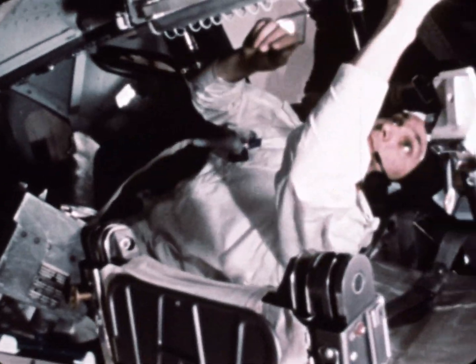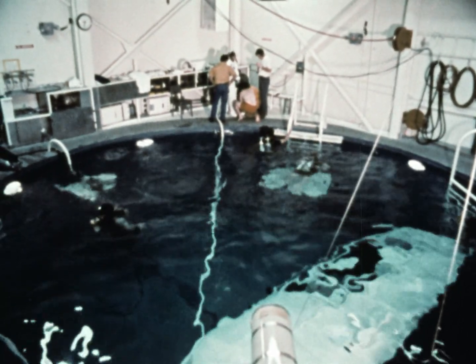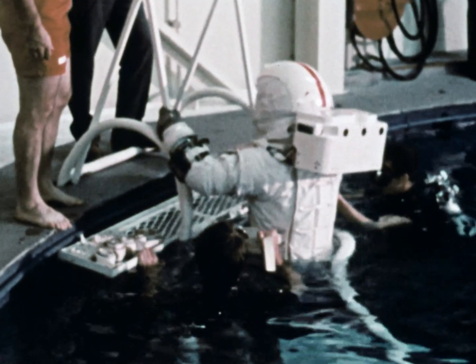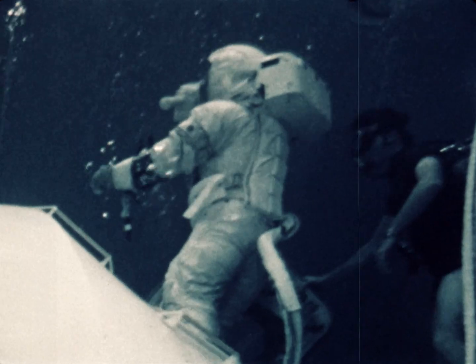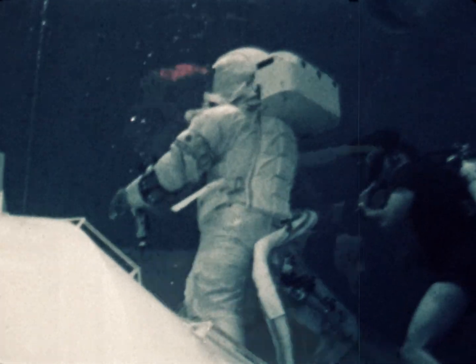Astronaut Ken Mattingly will handle the orbital science and photography for the Apollo 16 flight. In a water tank at the Manned Space Center, Houston, he practiced going outside the spacecraft. During the trip Earthward, he'll retrieve special mapping cameras housed behind the command module. We asked him to explain how he'll do it. We open the hatch, I'll come outside and put up the television pole. We'll be taking a command module television picture and a 16-millimeter photographic record of the EVA transfer.